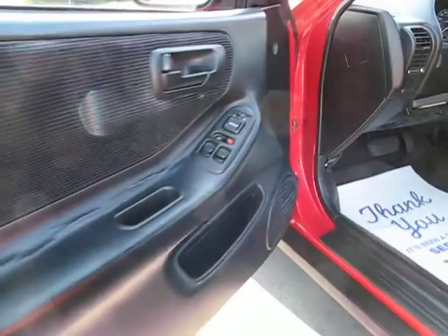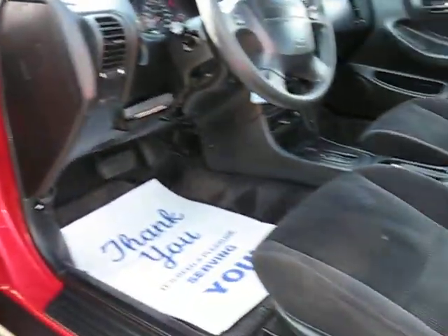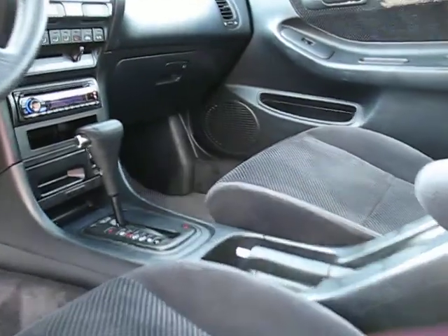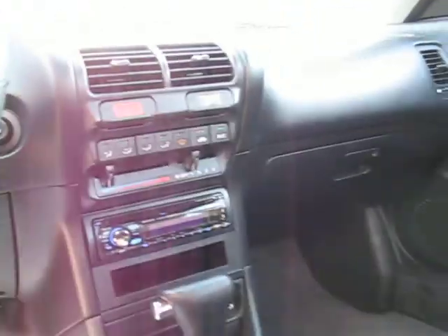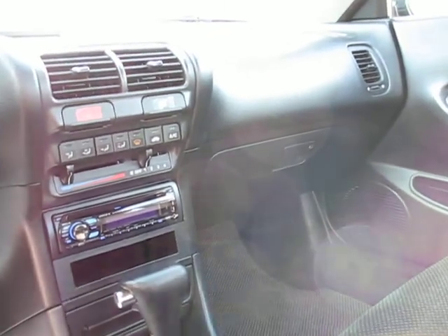It has power windows, power door locks, power mirrors, and it's an automatic with an aftermarket CD player. It has a 6-disc CD changer in the trunk, and the air conditioning works really good — it blows cold.